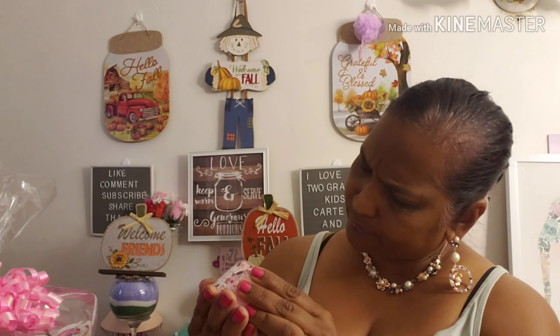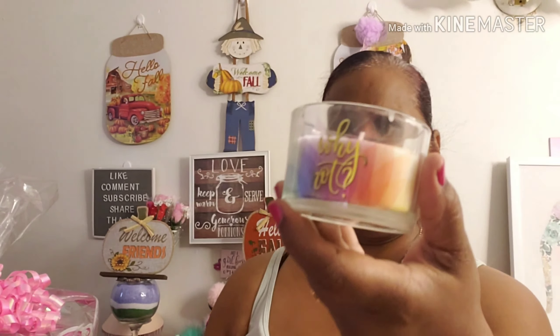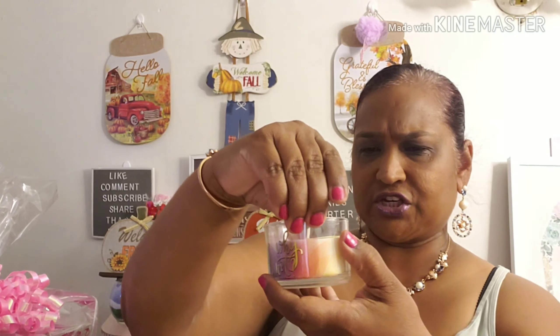I'm still trying to figure out the candle scent — they smell good but I just can't see the scent on it. It just says three-ounce wax filled, no scent written anywhere. This one smelled really good, but this one smelled better. I really got the 'Why Not' one for the saying with the gold writing — this one doesn't really smell as good but I love the design.